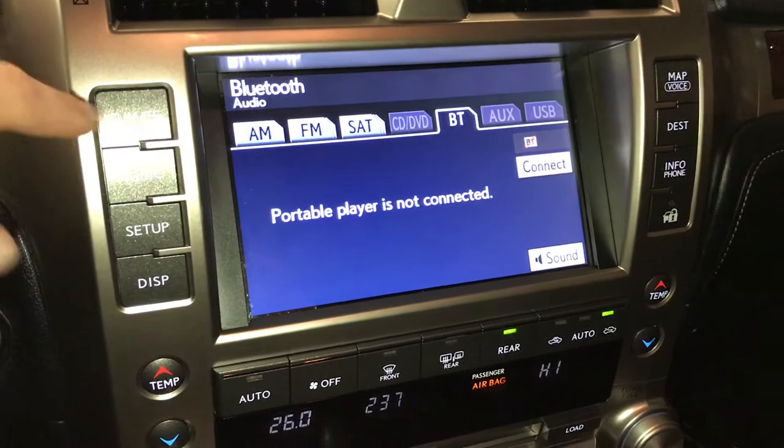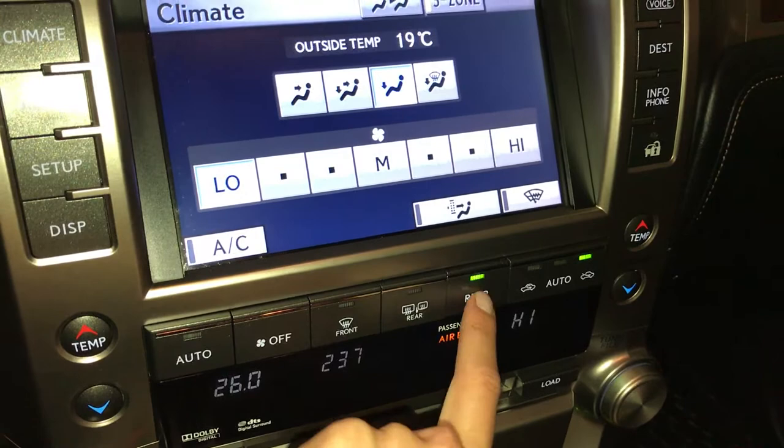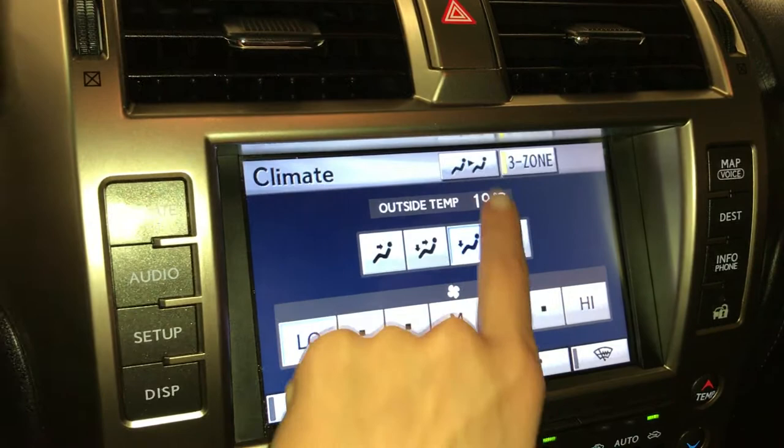Three-zone independent climate control — AC, windshield rubber de-icer. You have front and rear defrost, side mirror heated. This button right here quickly turns on and off the rear climate. If you want to change it, you go into here — fan speed and temperature.